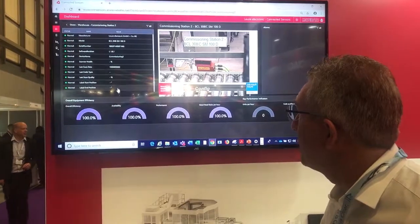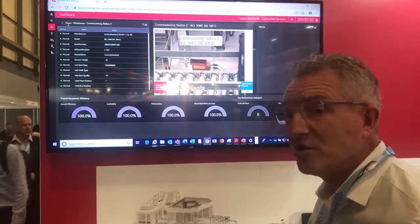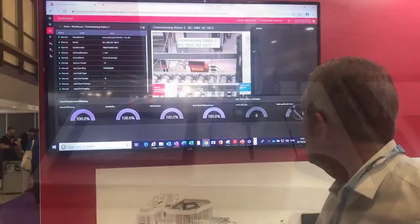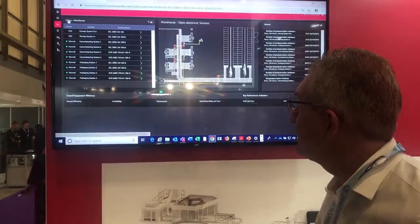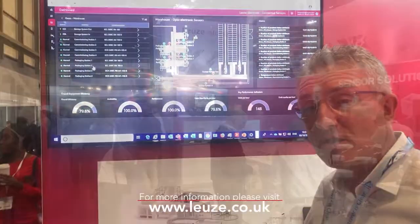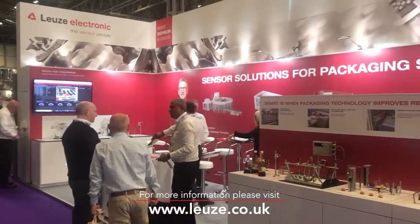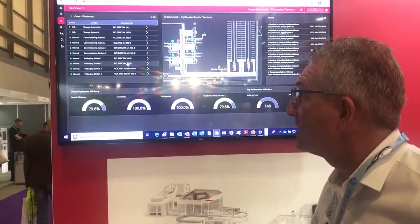Not only what each device is doing, but also information about the device itself. In a real live Industry 4.0 application, it's done using Microsoft Azure cloud. We can take the data from standard optical sensors via IO-Link to PROFINET, or barcode readers and positioning systems with a direct PROFINET interface.